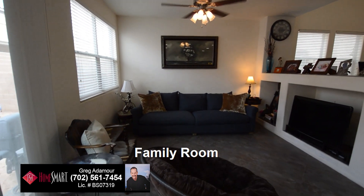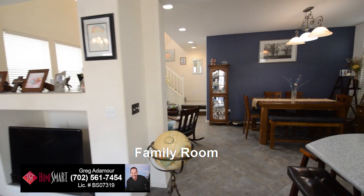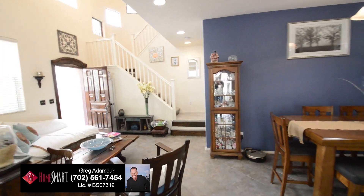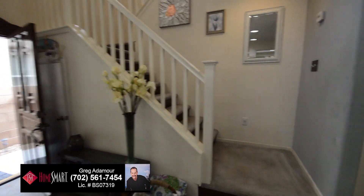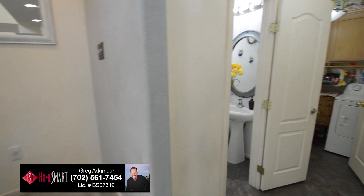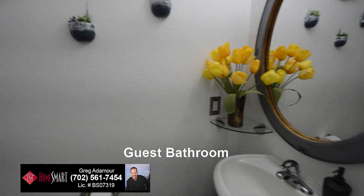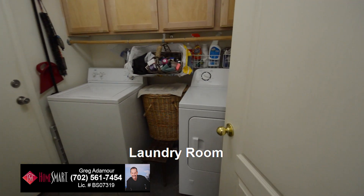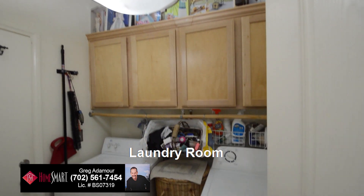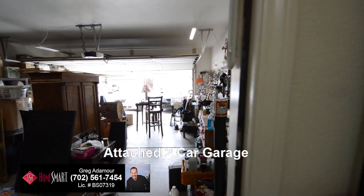The family room has a ceiling fan with light and blinds on the windows. The guest bathroom has a pedestal sink and storage cabinets. The attached two-car garage has an auto door opener and direct entry to the home.